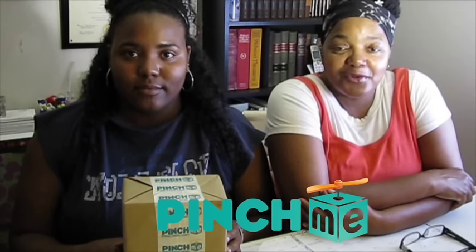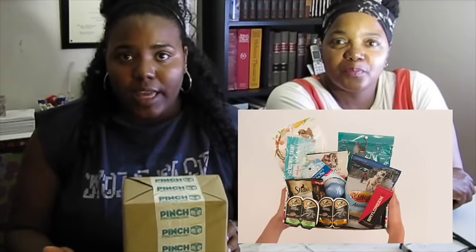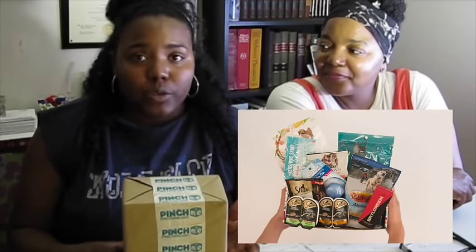All they ask you to do is provide your feedback on the products that you try. Every month they have a wide variety of different products for members to choose from and review. These products range from groceries — for new parents there are baby products, pet lovers have pet products, and of course there's beauty products, home goods, personal care, a bunch of good stuff.